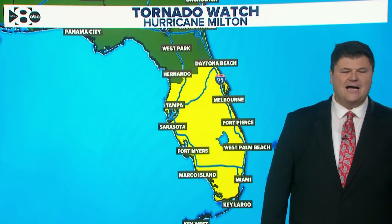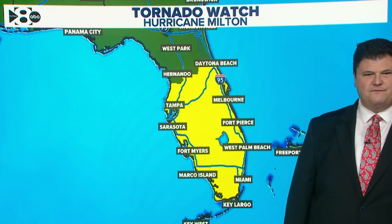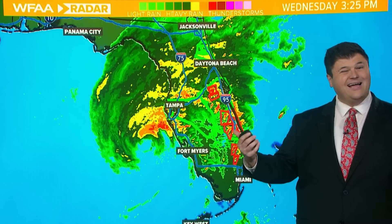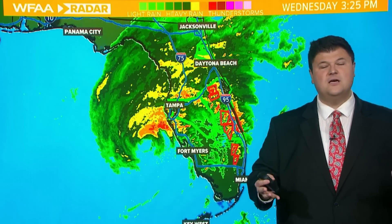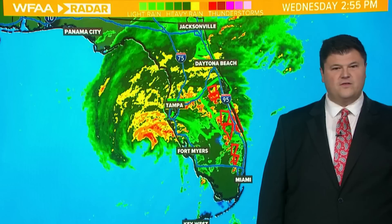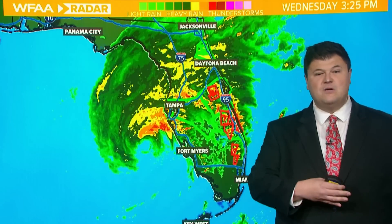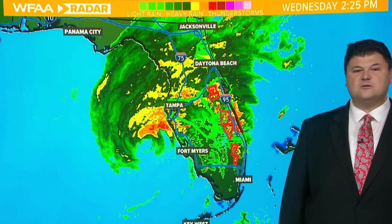There is a tornado watch in place for much of the state of Florida, from Miami up through Boca Raton, Tampa, Sarasota, Bradenton, and Fort Myers — that whole area is under a tornado watch. You can actually see the warnings: all these red polygons are tornado warnings in effect, and a lot of these are on the east coast of Florida. Very common with hurricanes, especially one this strong — you see these outer bands moving from south to north with a lot of wind shear and instability, and we've seen numerous tornado reports already. So not only do you have Milton making landfall over the next several hours, but you have a bit of a tornado outbreak happening in the eastern part of the state.